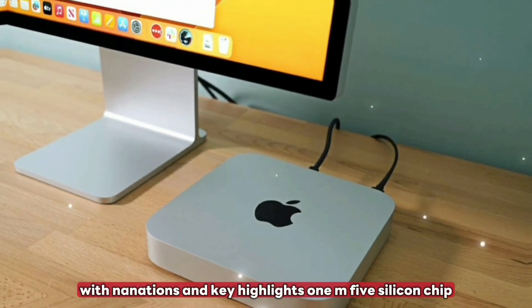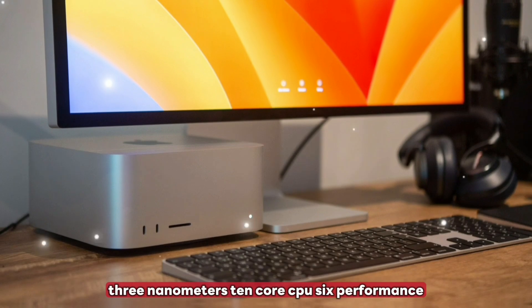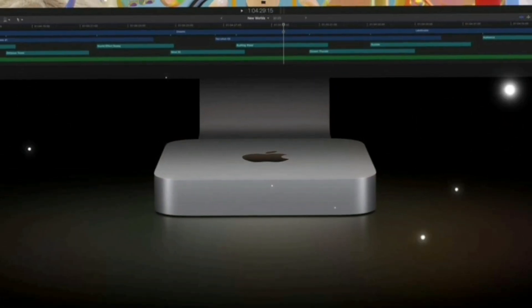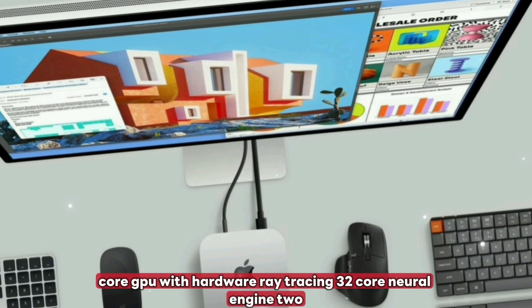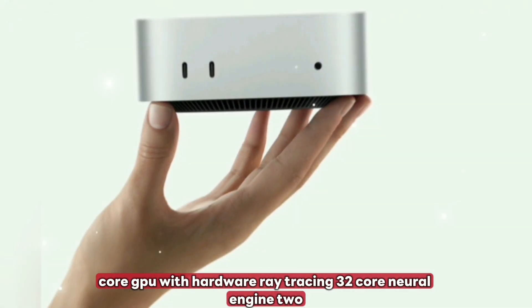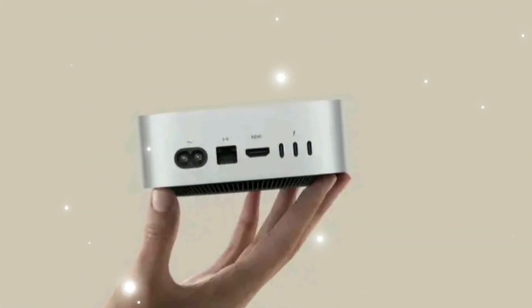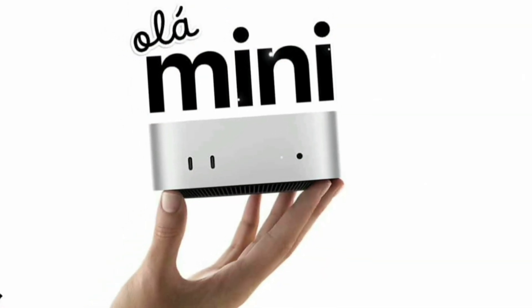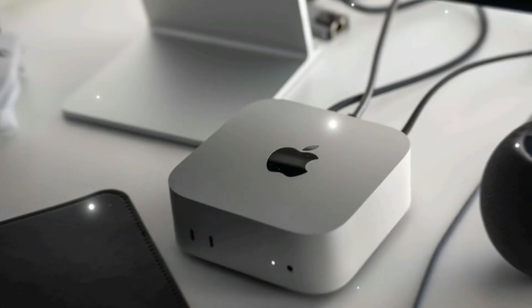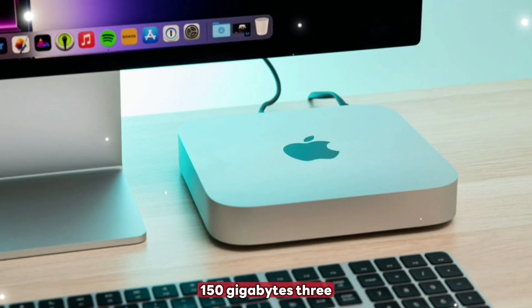Top 10 new features. Feature 1: M5 silicon chip — 3 nanometers, 10-core CPU with 6 performance and 4 efficiency cores, 12 to 14-core GPU with hardware ray tracing, and a 32-core Neural Engine. Feature 2: Up to 32 gigabytes of unified memory, configurable at 8GB, 16GB, or 32GB, with memory bandwidth greater than 150 gigabytes per second.